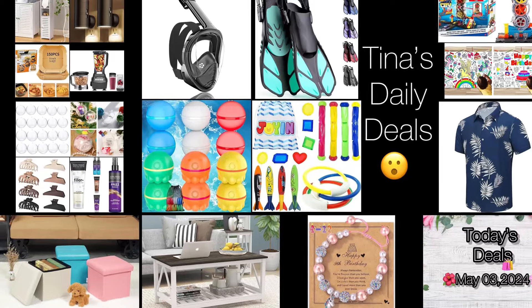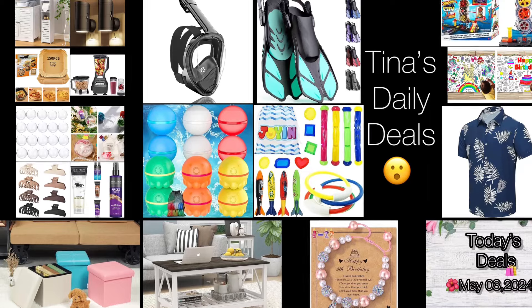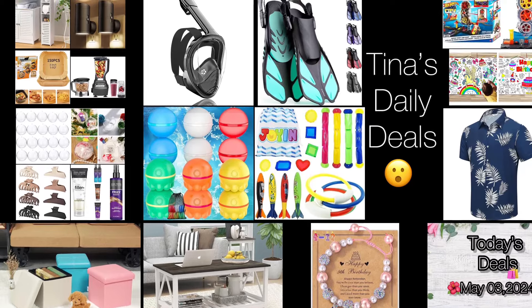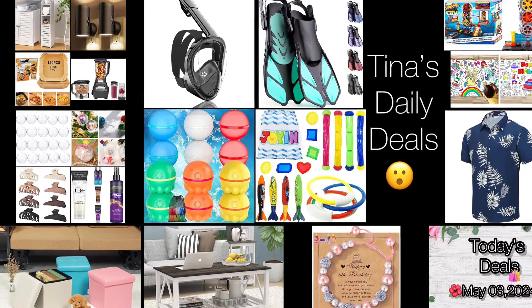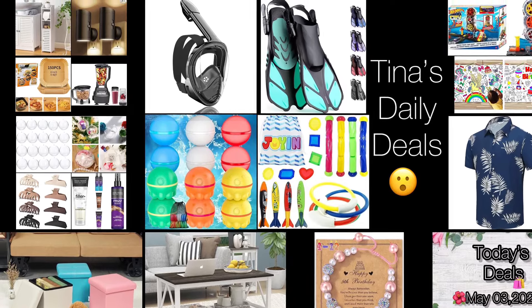Hello everyone, good morning and happy Friday! Welcome back to Tina's Daily Deals. I'm coming at you with amazing deals from Amazon. Remember, all the links, codes and instructions will be in the description box. If you're going on vacation this year, you have to see this video.